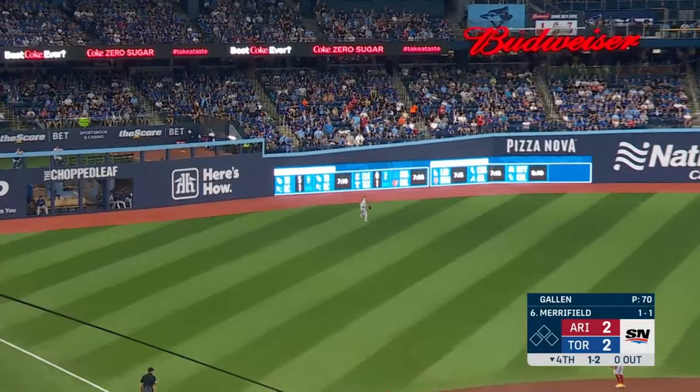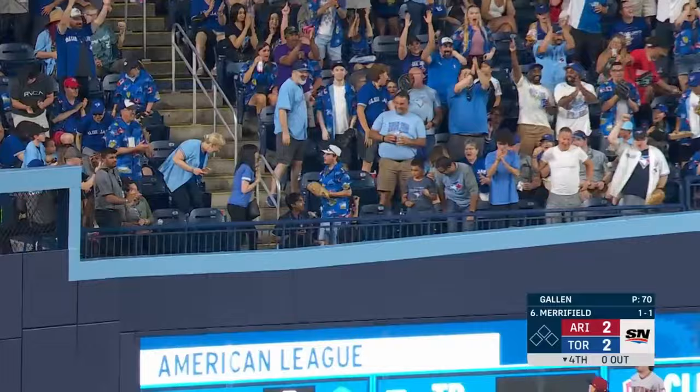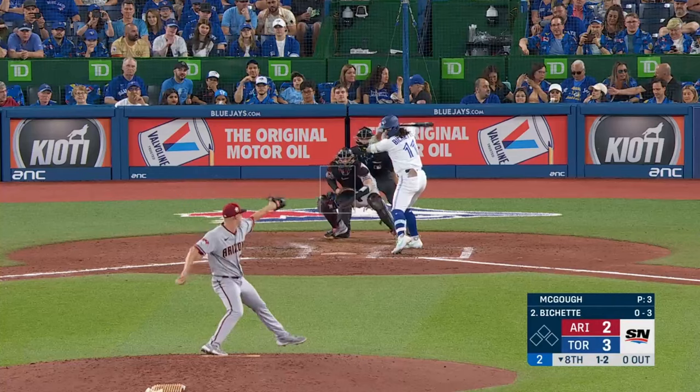His first at-bat after winning the home run derby is a home run! Fly ball to left — pretty well hit — Carroll going back — and it is gone.